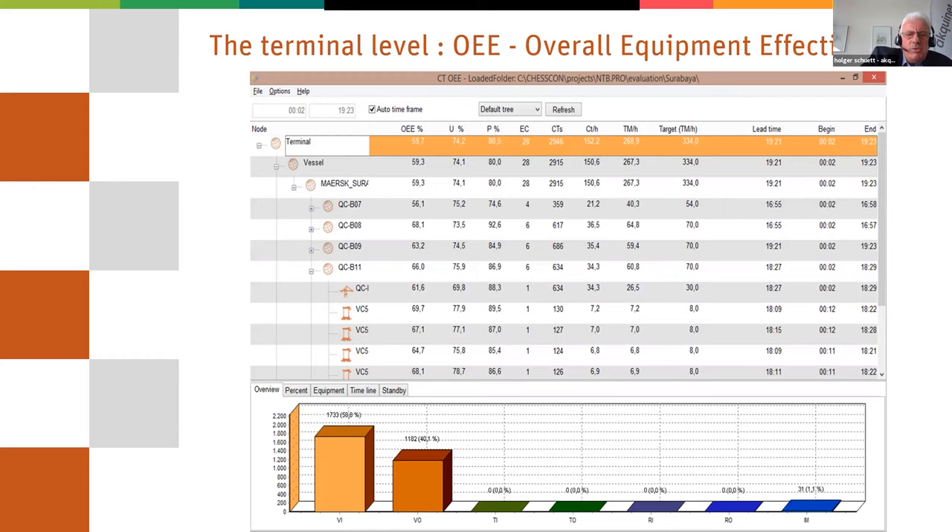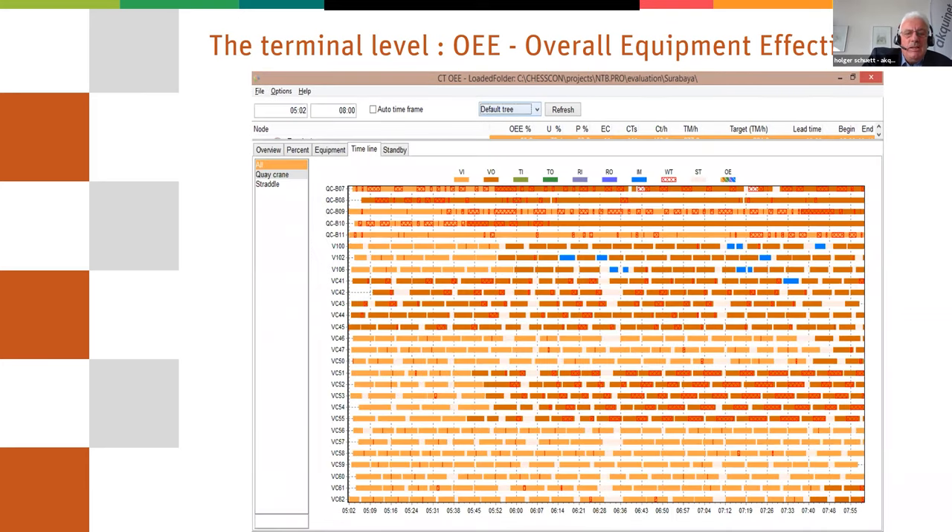In this view there is a very special evaluation: the Overall Equipment Effectiveness, OEE. This combines the utilization of the equipment and the productivity of the equipment, putting it all together in one number. For the whole terminal you see one value, then you may go to the quay side, to each single vessel, to each single crane, and to the transport equipment running for that crane to get the current OEE value. Here you can see red crosses at the quay cranes — they have to wait for the trucks to bring containers.